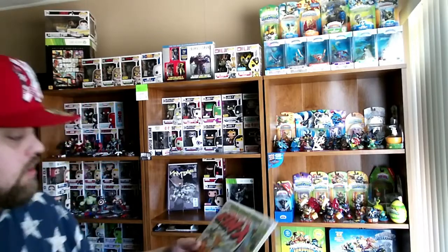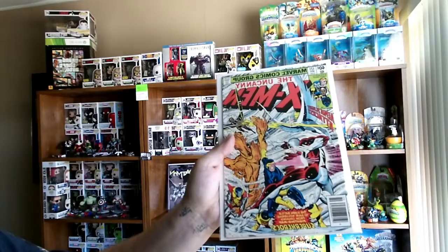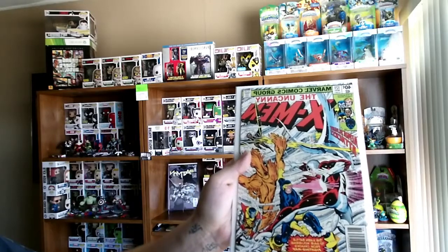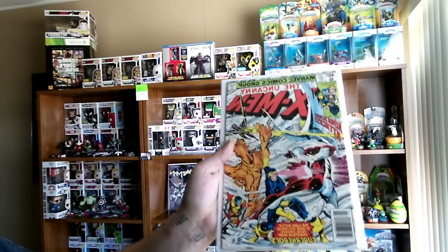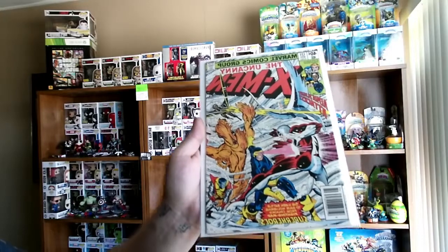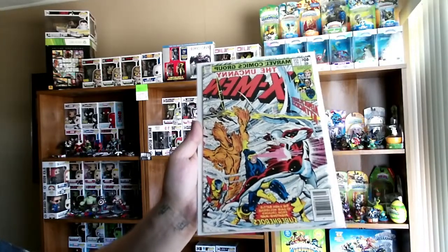Also got this here recently. This is the Uncanny X-Men — this is actually the first full appearance of Alpha Flight. They had an appearance in the comic before this in issue 120, but this is issue 121, the first full appearance, and it also has them on the cover. Alpha Flight — Canada's premiere team — so had to pick that up.